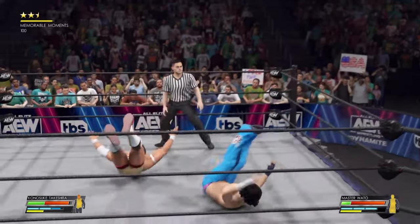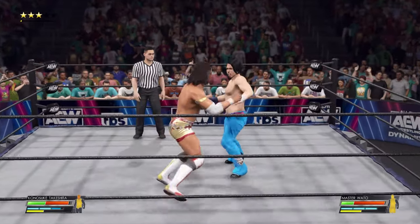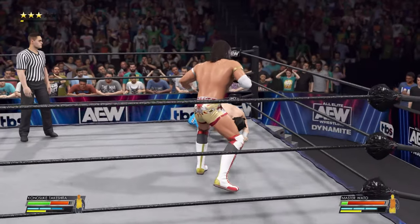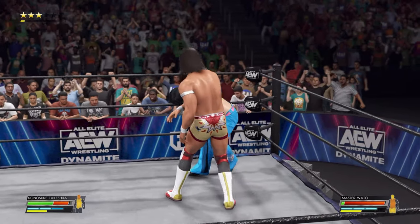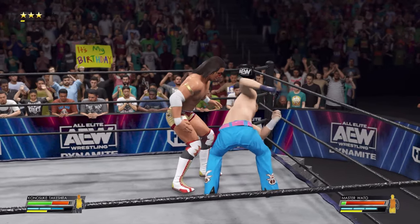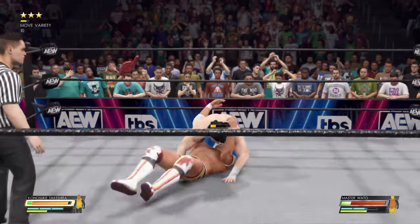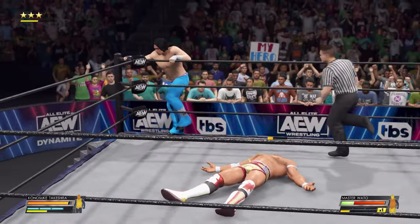Oh, here we go. Tremendous drop kick — good defense. He's turning the tables. From behind — snapper suplex. He's starting to scramble here. At this stage of the match they are clearly starting to feel the effects of this back and forth. He's able to counter — piledriver! I don't like the look in his eye here, folks.